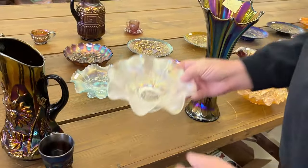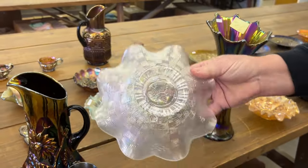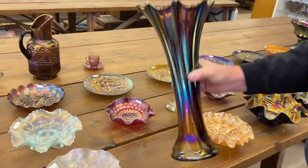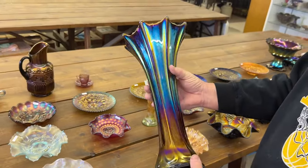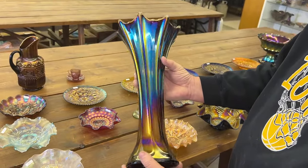Here's a Three Fruits Dome Footed Ruffled Bowl in white. Very nice. And here's a Funeral Vase in Morning Glory. It is in purple. As you can see, it's quite pretty.